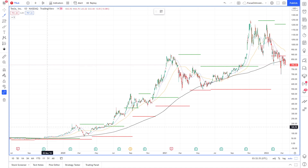If we do a deep dive analysis of Tesla, we can see that it had steady growth from late 2019.